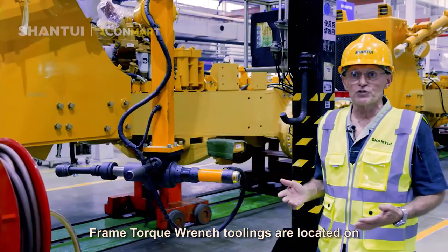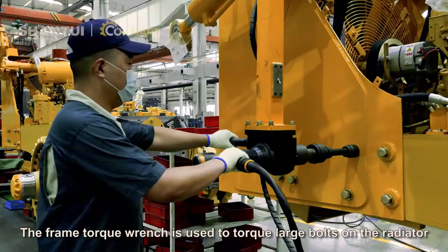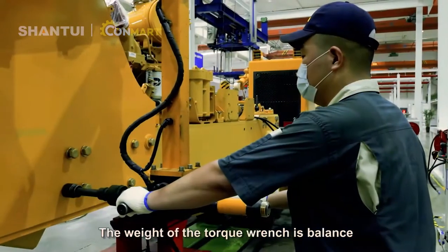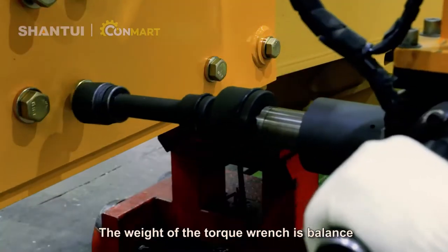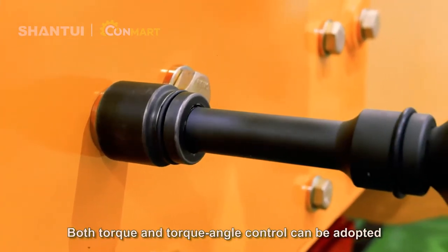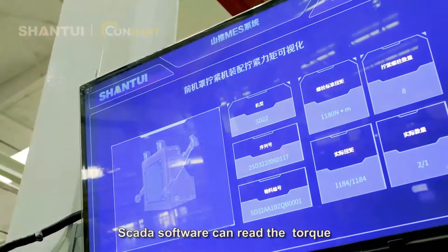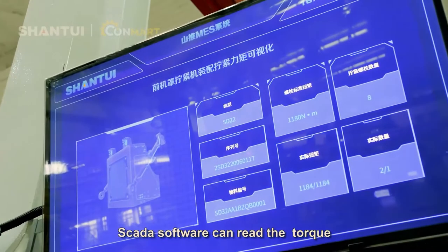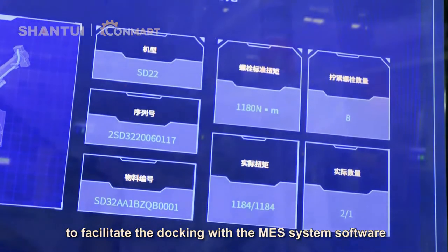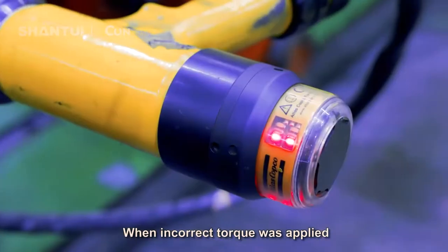A frame torque wrench tooling is located on both left and right sides of the production line. The frame torque wrench is used to torque large bolts on the radiator. The weight of the torque wrench is balanced out by pneumatic lifting cylinders. Both torque and torque angle control can be adopted with high tightening accuracy. SCADA software can read the torque to facilitate docking with the MES system software. Alarms will notify the technicians when incorrect torque was applied.